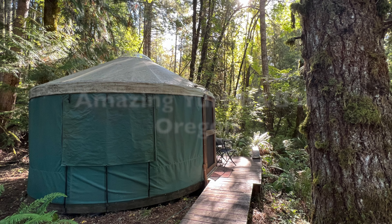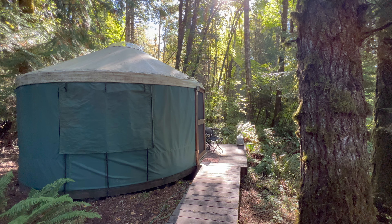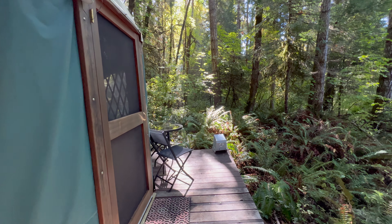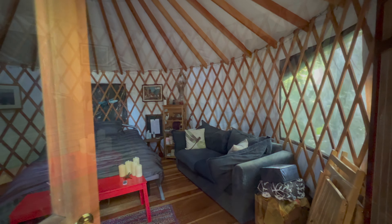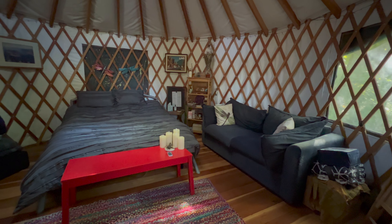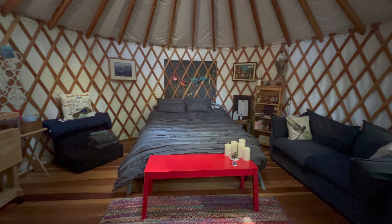On the last day of our Oregon road trip, we stayed in this amazing Airbnb yurt about two hours south of Portland. It looks unassuming on the outside, but on the inside the hosts have developed an incredibly cozy space. It's kind of like how the tents in Harry Potter actually turn out to be full-size apartments once you go into them.